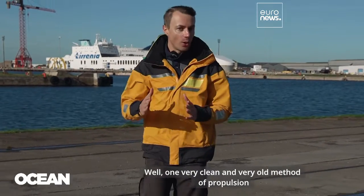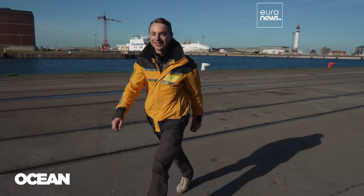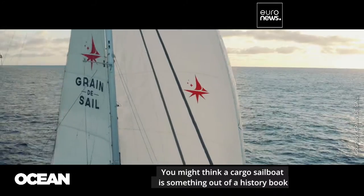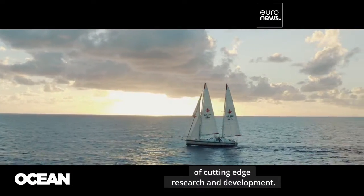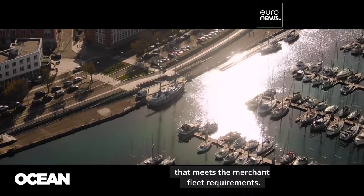One very clean and very old method of propulsion seems to be getting its second wind here in France. You might think a cargo sailboat is something out of a history book, but this vessel is actually the result of years of cutting-edge research and development. French company Grandes Celles claims to have created the first modern sailboat that meets the merchant fleet requirements.